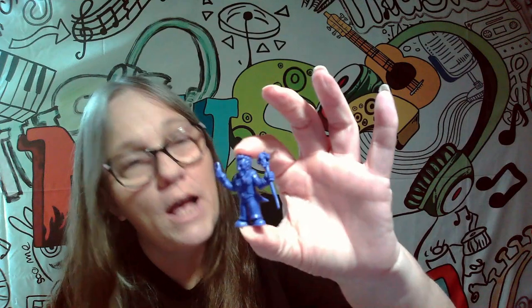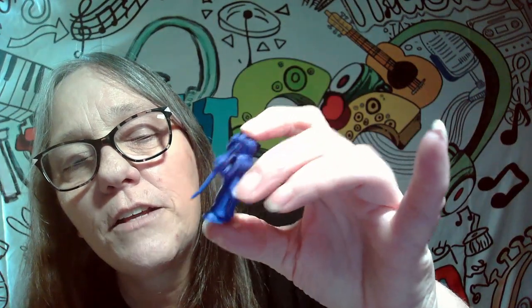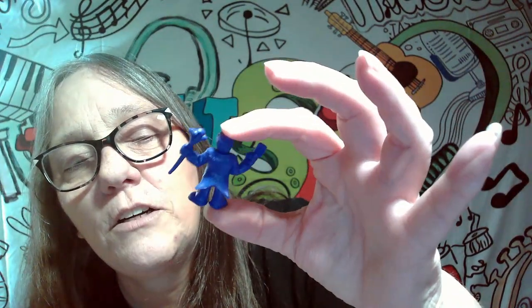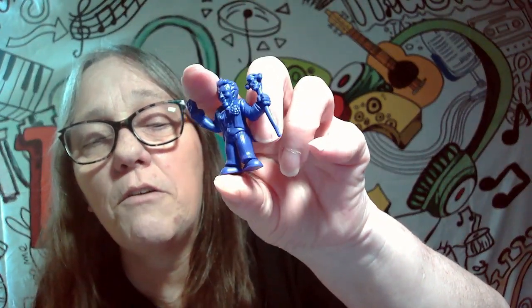And then last but not least, we got the Joker! He's in purple, which makes it really cool — you know, the Joker in purple. Check that out. He's got the little Joker card, he's got his staff thing there, whatever it's called. These are really really cool. Look at that — he's got the flower on there. So that's really awesome.